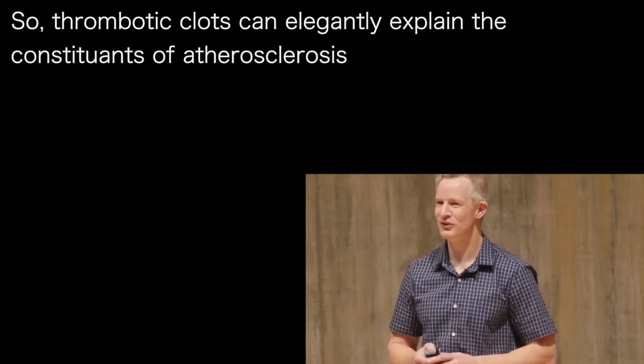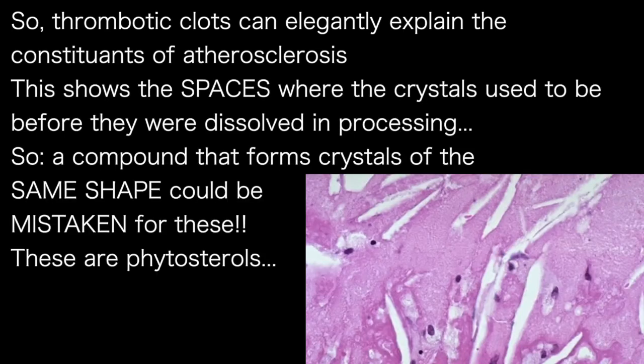I'd like to now take a closer look at the so-called cholesterol crystals themselves. Understand that you're not actually looking at cholesterol crystals here, but rather the spaces where they used to be before they got dissolved in processing. That means another compound that forms crystals of the same shape could actually lead to the same appearance.